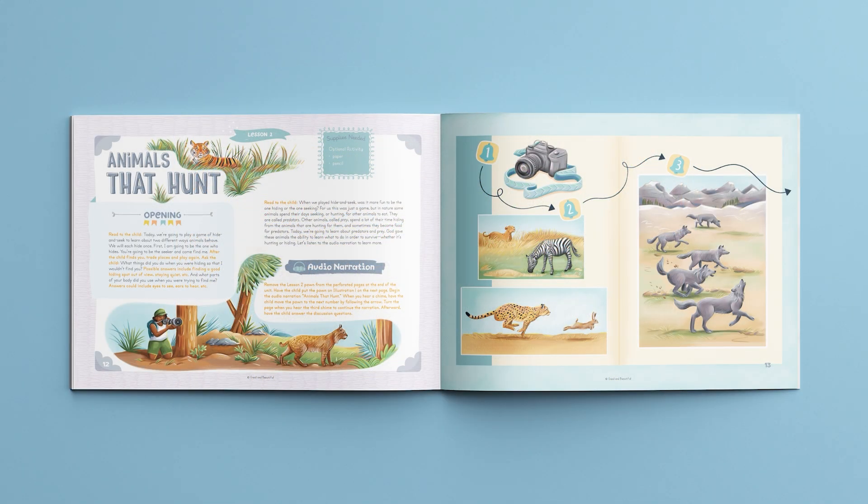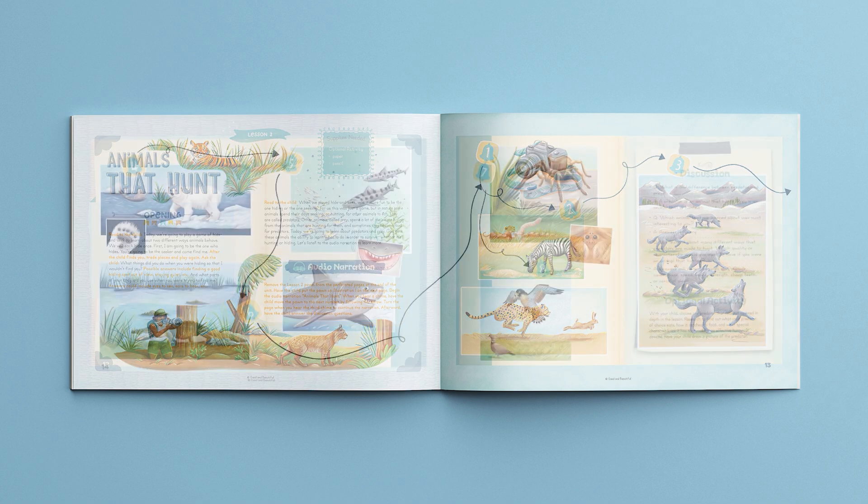Another unique component of this course is the interactive audio narrations. With fascinating sound effects, these narrations add excitement to the lessons and enrich learning. While listening, children navigate a game pond along a wonderfully illustrated path.